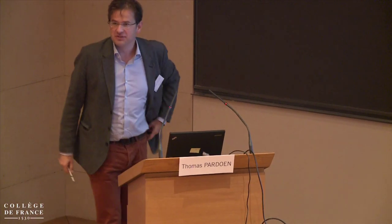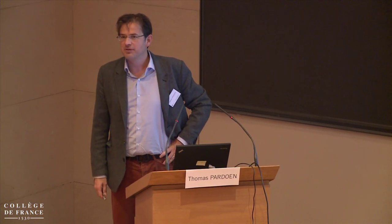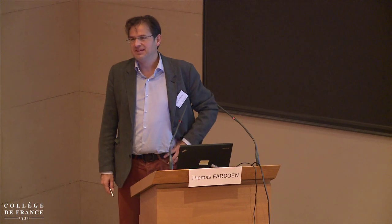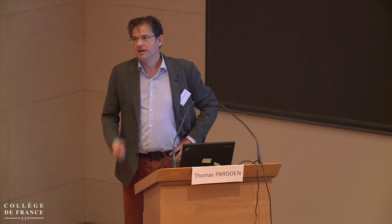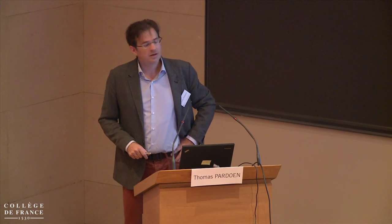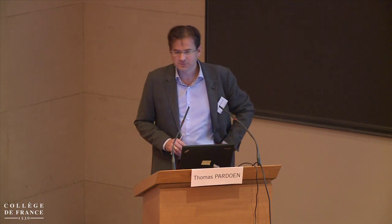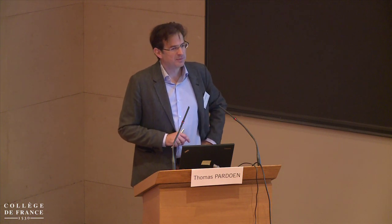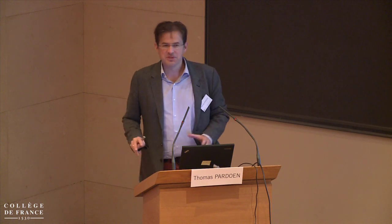Good morning, and first of all, thank you very much to give me the opportunity to talk about my preferred gap in space. I will present research on which we have been working for about four years on electromagnetic absorption. I'm not at all from the electromagnetic field — I have learned a little bit about it for the last few years, so I'm not on very stable ground.